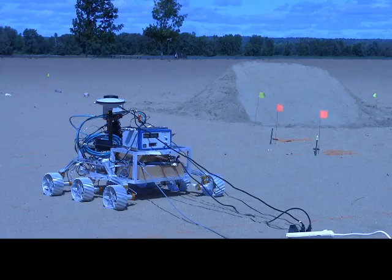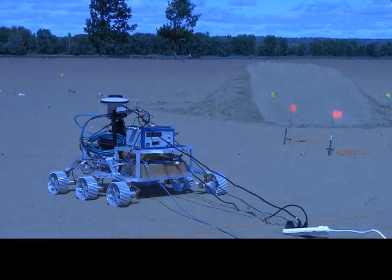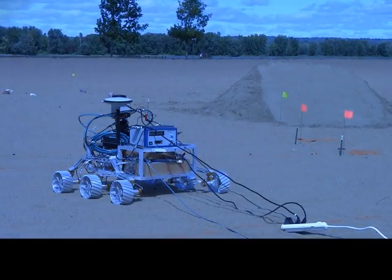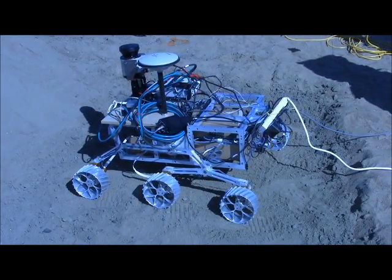CatVic was essentially designed from the ground up. Basically, it capitalised on a lot of my experiences in rovers and rover designs. As opposed to being retrofitted, this is designed specifically for Mars environments.